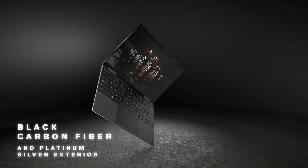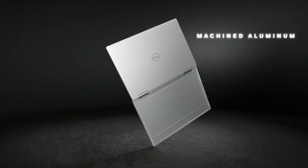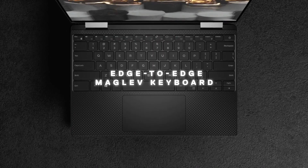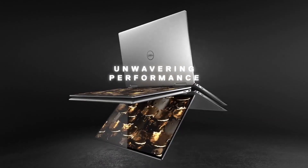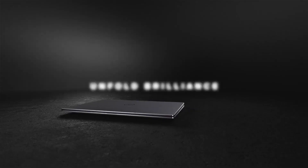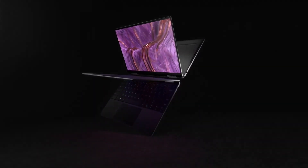All in all, the Dell XPS 9310 is the perfect laptop for anyone looking for a premium device offering superior performance, convenience, and portability. With the anti-reflective touchscreen, powerful processor and Intel Iris graphics, and 360-degree hinge, this laptop sets itself apart from the competition and is sure to provide an amazing computing experience.